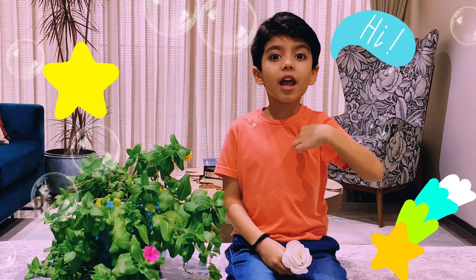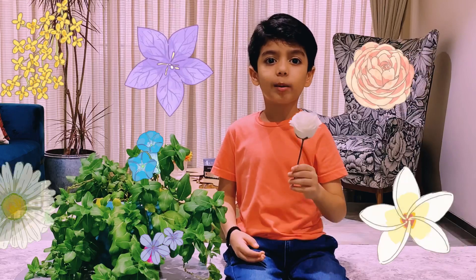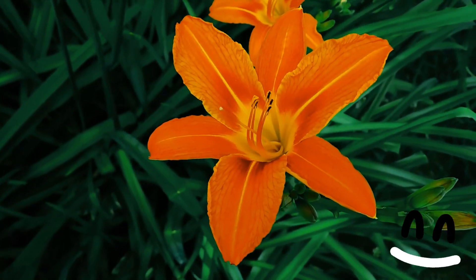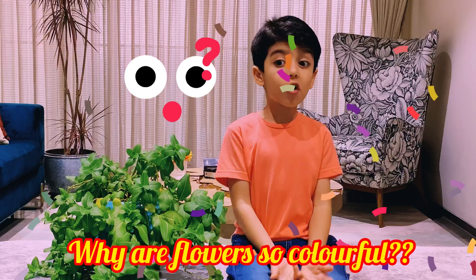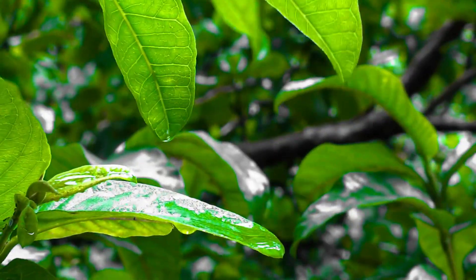Hi everybody, I am Ayaan. Welcome to Curious Lily. Today I am going to tell you about flowers. Their bright and beautiful colors always bring a smile to my face. I am curious to know why are flowers so colorful? Why don't plants make their flowers green just like their leaves?